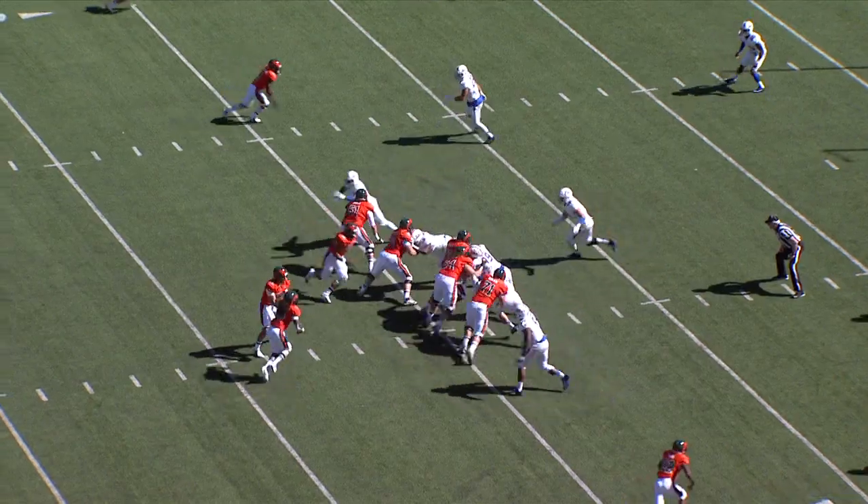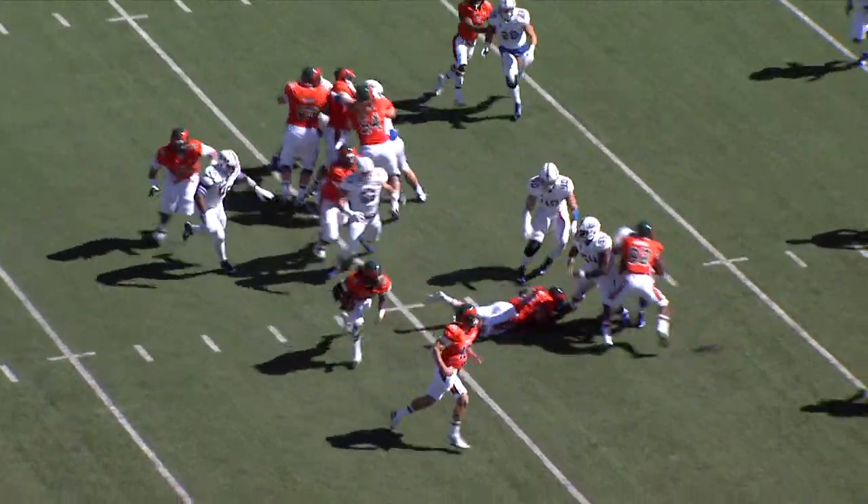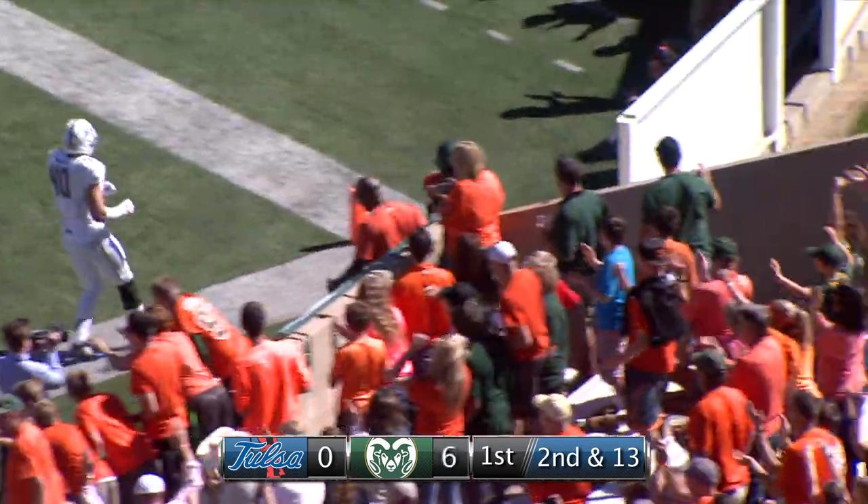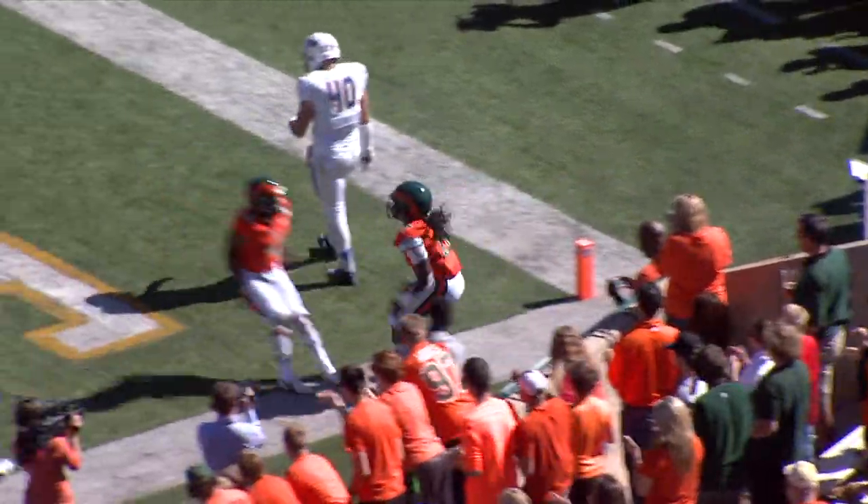Tulsa shows blitz here on second down and long. Here's the snap, and a draw play handoff. Hart goes off to the right side, gets a block from Grayson to the 10, to the 5. Touchdown, right boundary.